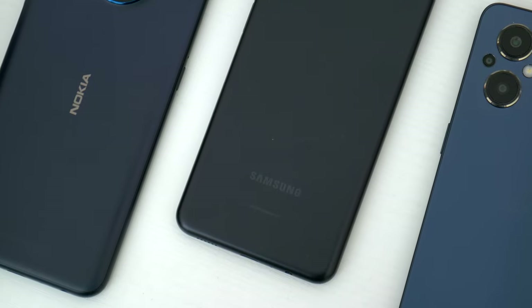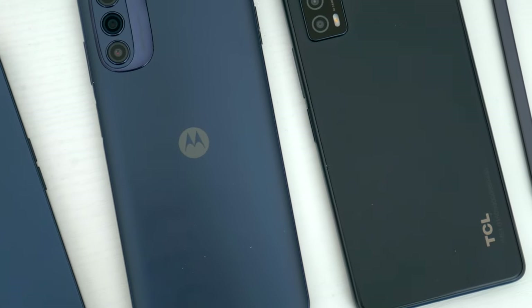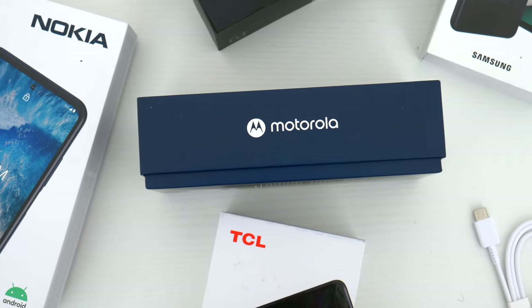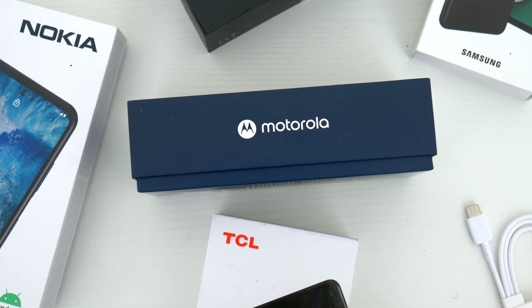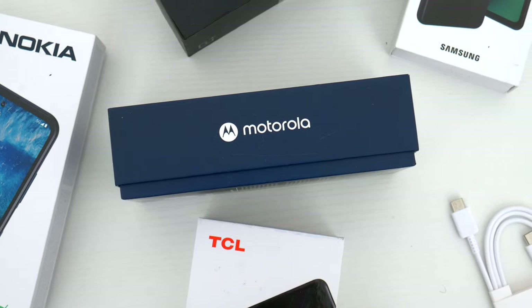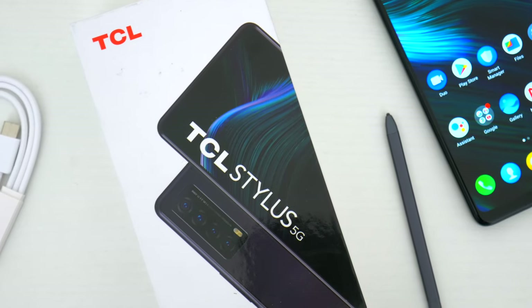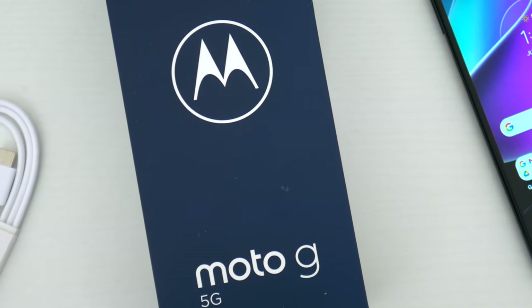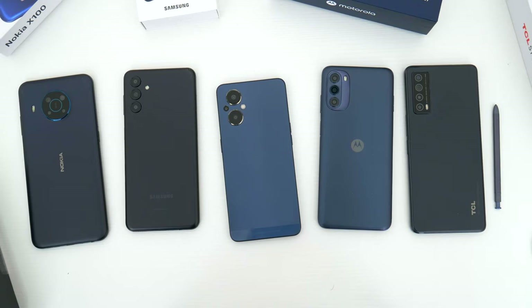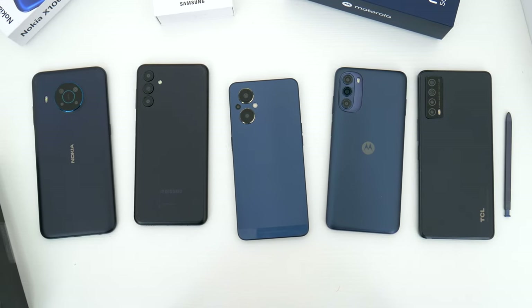Each one of these devices is from a different company: Nokia, Samsung, OnePlus, Motorola, and TCL. I wanted to offer some variety, and they all should retail for at or under $300 in most cases from the various US carriers and prepaid networks. Whether you're a new or existing customer, these phones usually have some pretty steep deals and discounts. I'll leave links in the video description to where you can get each device at their cheapest current prices.